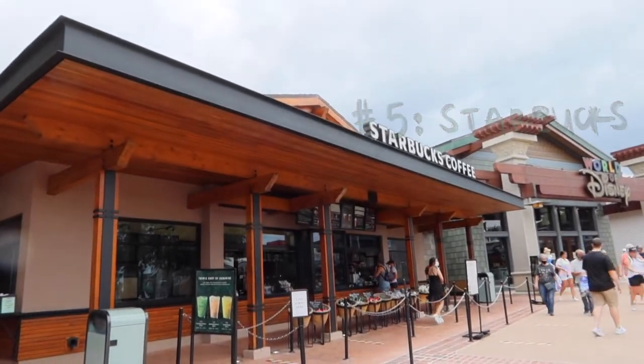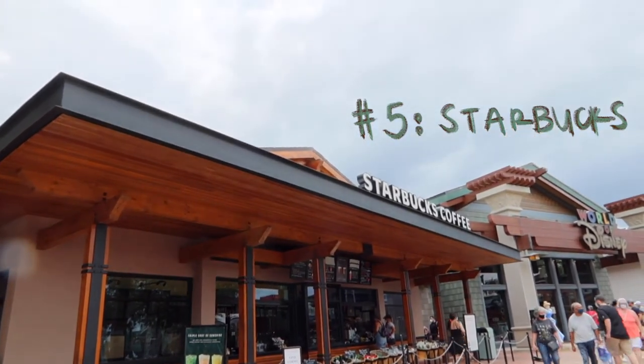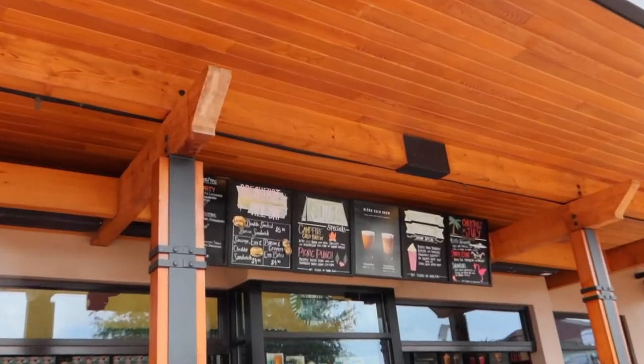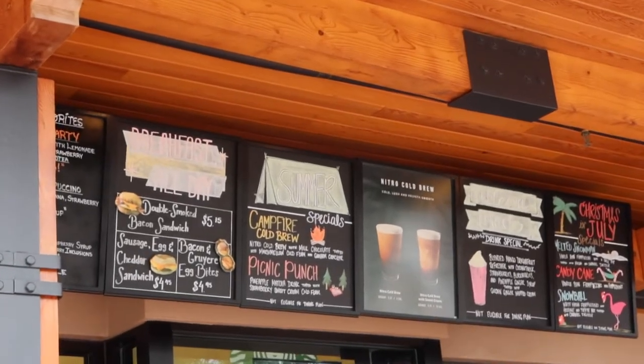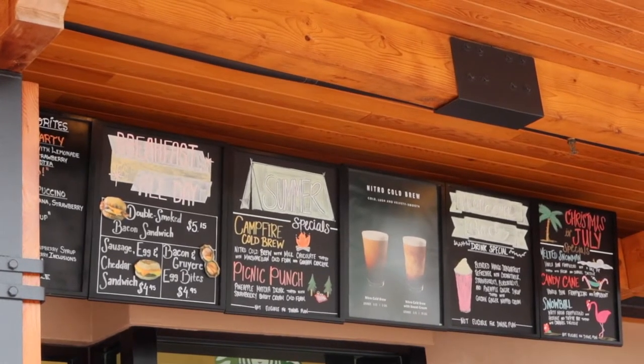My last stop is the Starbucks kiosk right outside of World of Disney. They always have their own secret menu of themed drinks, and it's just a nice little pick-me-up at the end of the day.